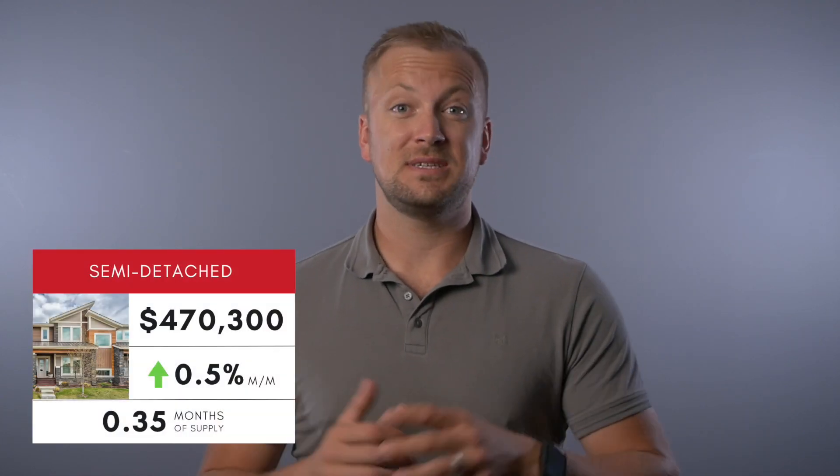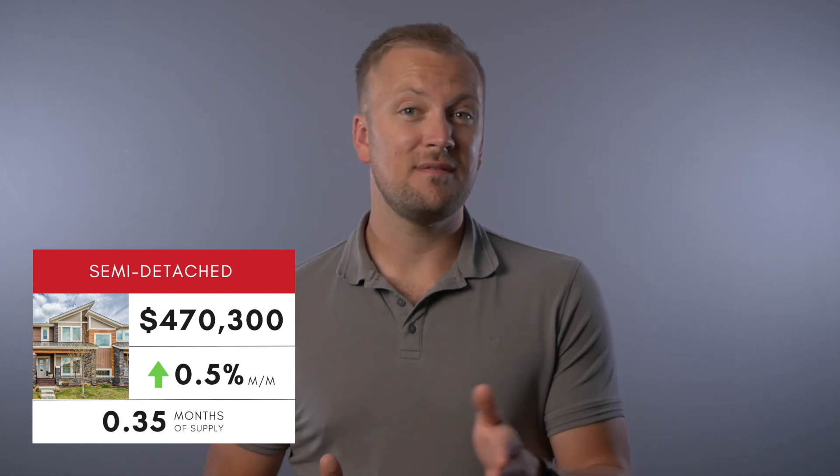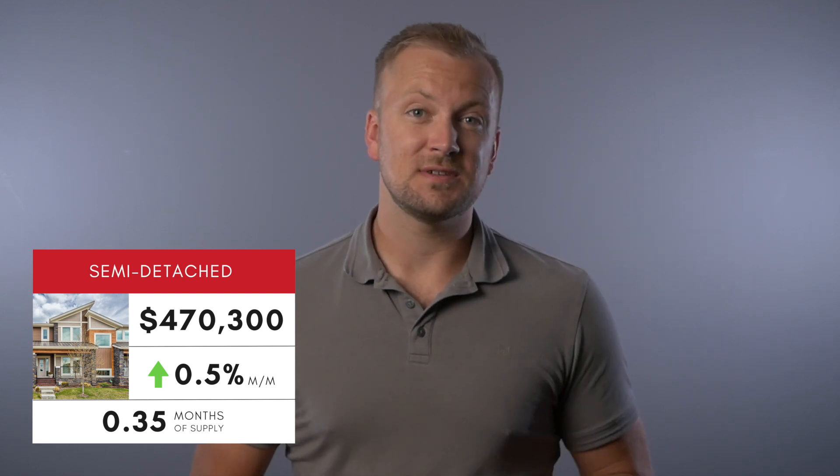Moving on to the semi-detached homes or duplexes here in Airdrie, we're seeing an insanely low month supply right now with just 0.35 months of inventory in the market — only about 10 days worth of inventory for those duplexes. As you'd expect, prices did increase again, but it was a smaller increase than we're used to. For the semi-detached homes, we saw a 0.5% increase compared to last month, and now they're at a benchmark price of $470,300.